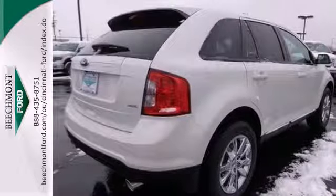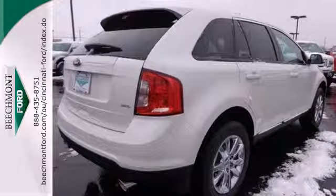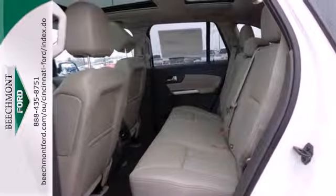Plus, you'll turn heads with the smooth lines and bold front grille to its alloy wheels and dual exhaust pipes, so you can be the best-looking vehicle on the highway or at the fields.